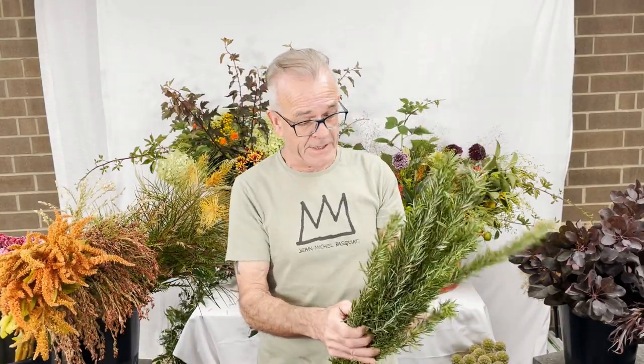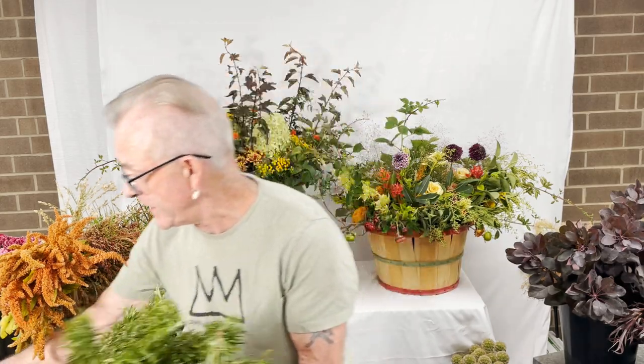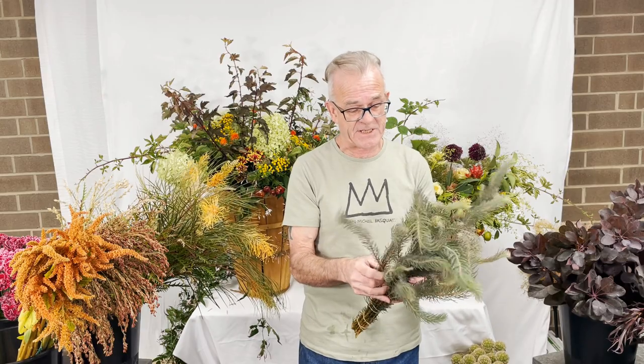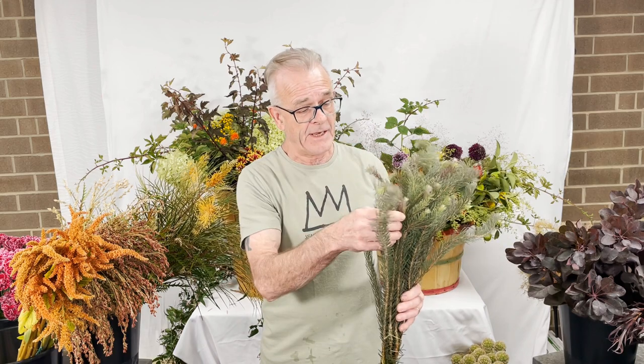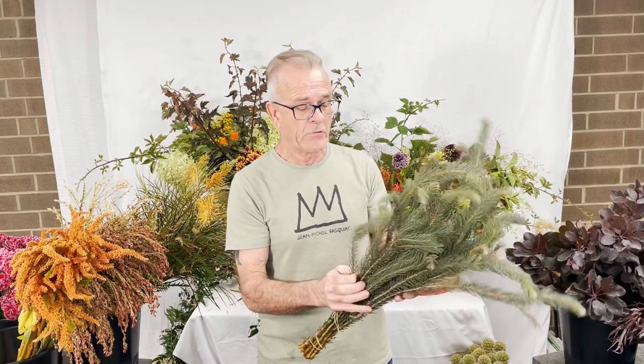I'm a big fan of this one — this is rosemary. I think it's a great underused foliage, great for this time of year, and provides a wonderful fragrance. Next to this we have what's called Aussie pine. It should never be confused with Australian pine, which is an invasive species, especially in the South. This is a great element that will go somewhat bronze later in the year, but it's great for this time of year as well.